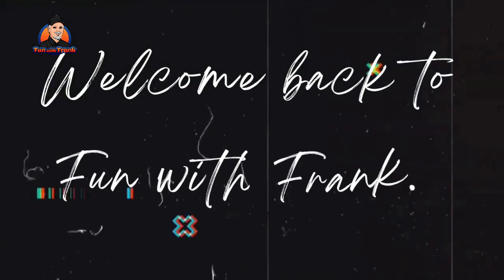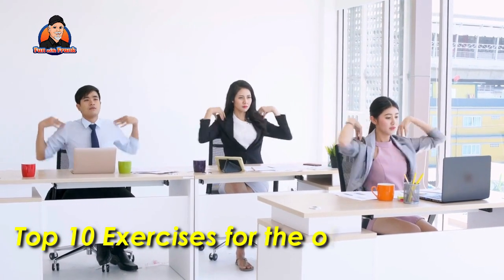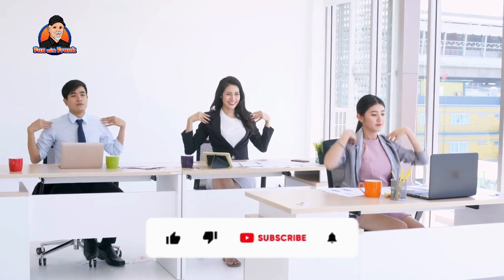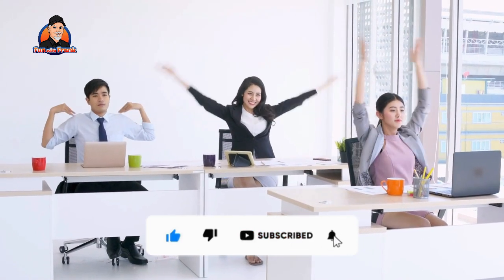Hello guys, welcome back to Fun with Frank. In this video, we're looking at the top 10 exercises for the office. Before we get started, make sure to like the video, subscribe to my channel and hit the bell icon.